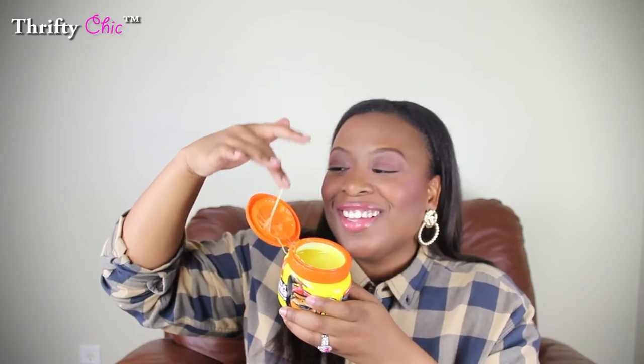I feel like my edges look really nice because of these products. The first one is this Moco de Gorilla — a gorilla snot gel. I was watching a vlog and someone mentioned this stuff and I was curious because of the name. I was like, gorilla snot? I was at the beauty supply store and I spotted it and had to purchase it. This container is less than $4, maybe like $2.50, and it's kind of gross — it's really really snot-like and goopy.